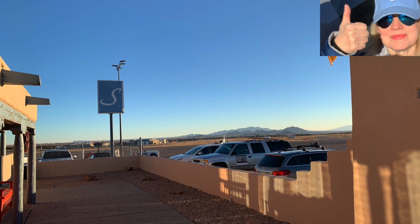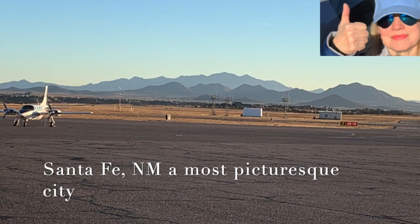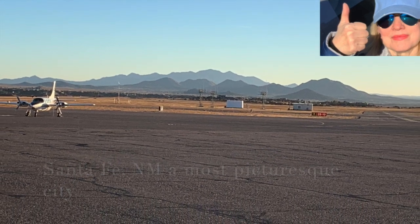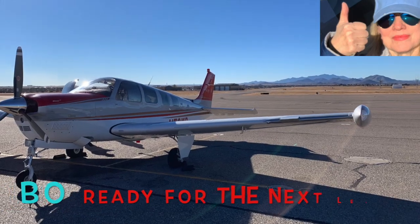At 10 o'clock the next morning, we departed from Santa Fe with a density altitude of 5,800 feet, which afforded us a 700 foot-per-minute climb, en route to Carlsbad, California.